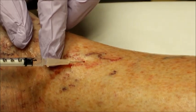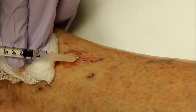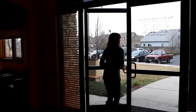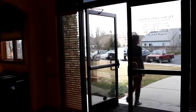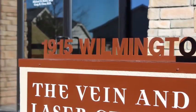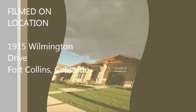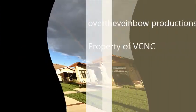We recommend wearing compression stockings for up to three weeks after you've been treated. You can resume normal activity immediately and there is no need for a follow-up. We hope you enjoyed this video from the Vein and Laser Center of Northern Colorado.